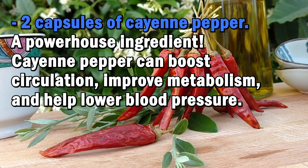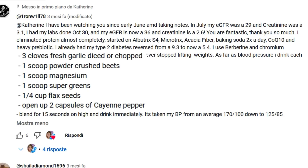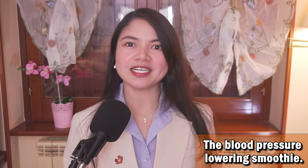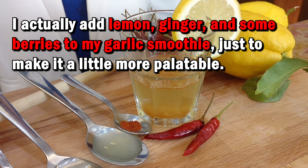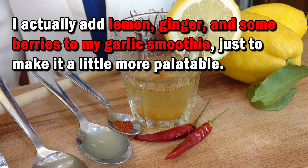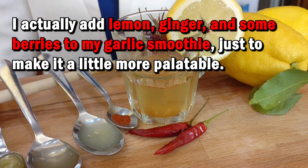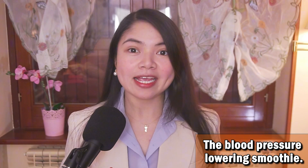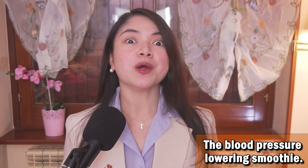Cayenne pepper can boost circulation, improve metabolism, and help lower blood pressure. And that's it! Now guys, this is his personal mix, not mine. I actually add lemon, ginger, and some berries to my garlic smoothie, just to make it a little more palatable. But if you try this, let me know what you think!